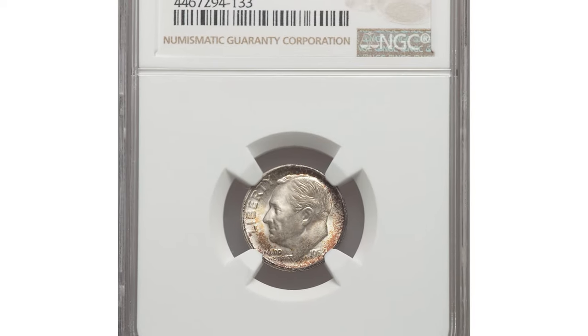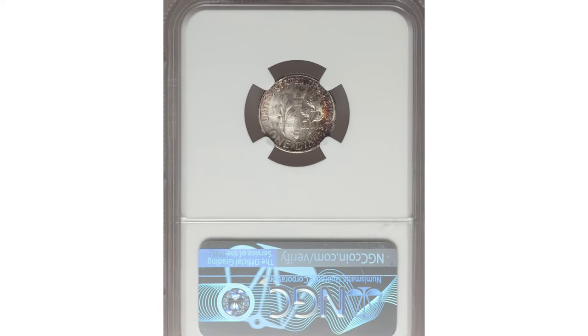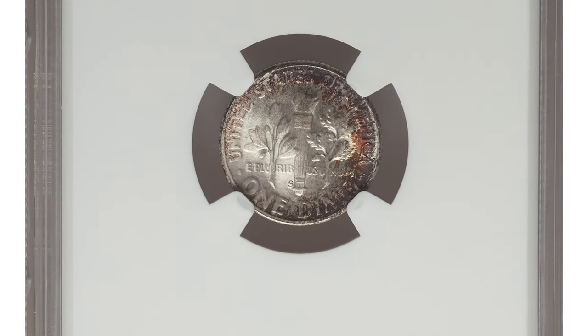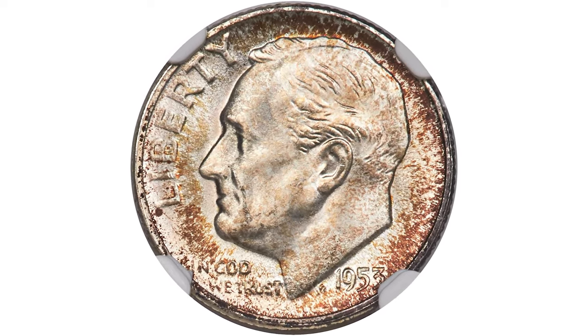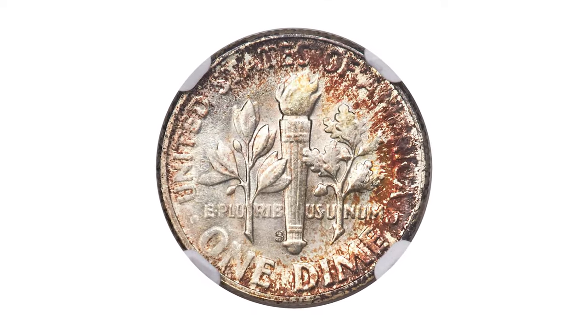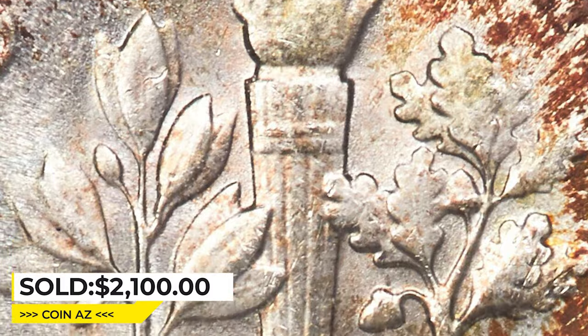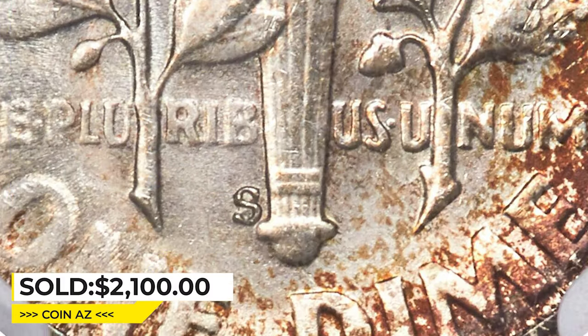Here is a fractally toned 1953-S Roosevelt Dime in Mint State 68 with full torch — a top grade condition rarity. The centers are pearl white while hubs of amber toning appear in the margins. Around the borders minor die erosion can be seen, but the central strike sharpness is excellent. It was sold for $2,100 at Heritage Auctions.